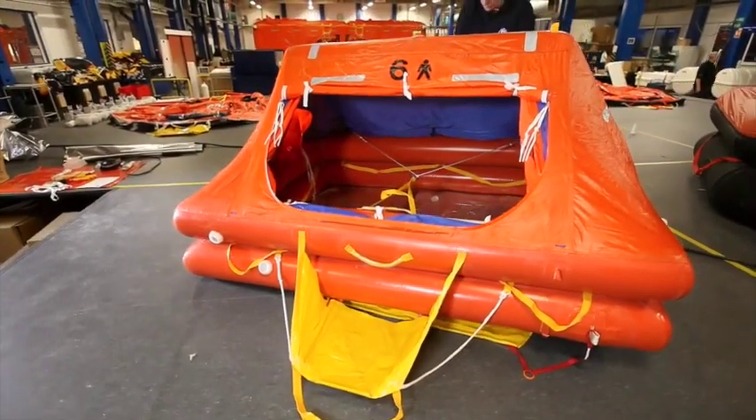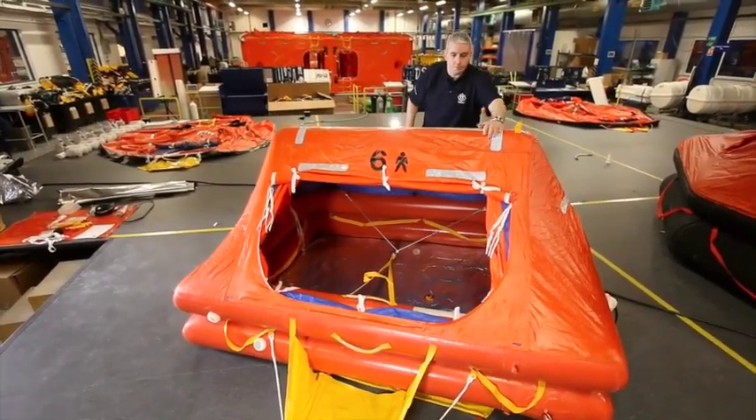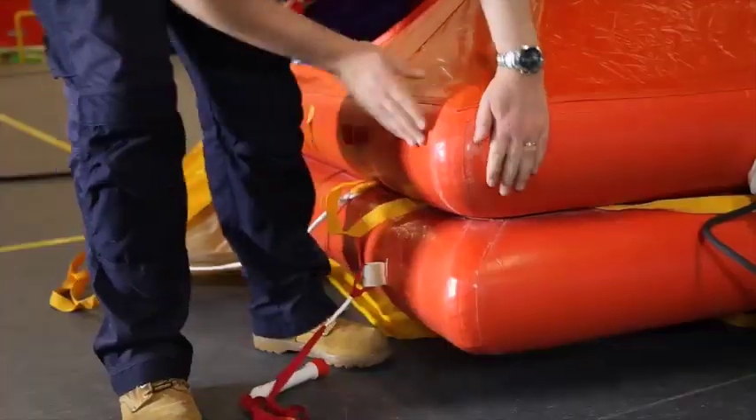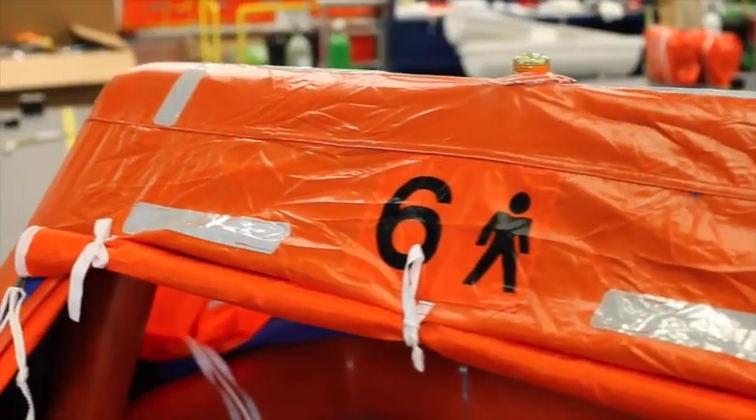Orange high visibility panels with retro-reflective patches to help speed up the search and rescue process. Reinforced corner joints and radar reflector patches.